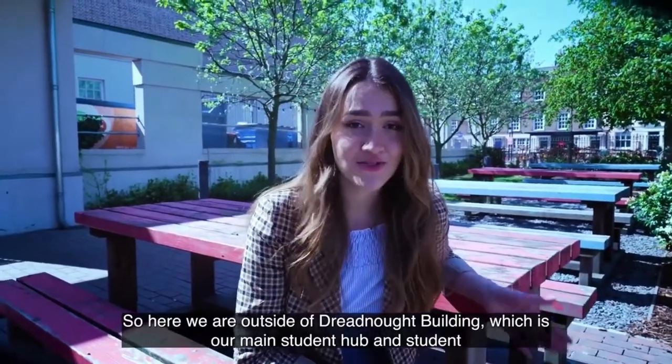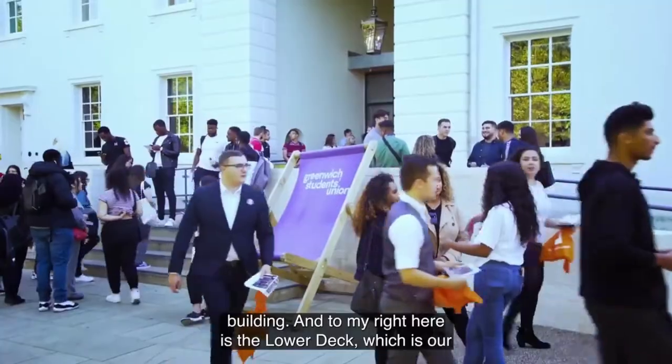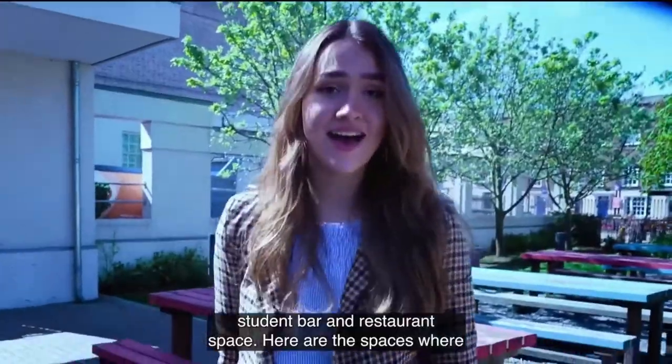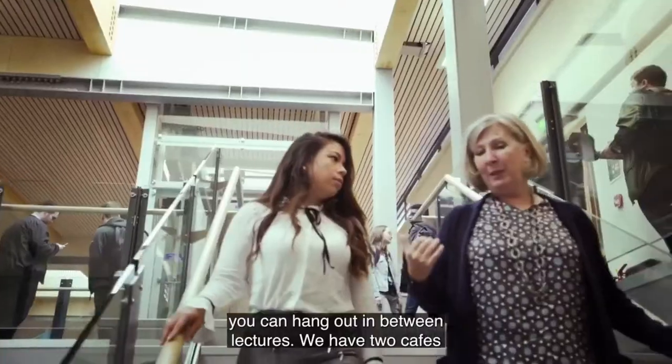Here we are outside the Dretnal building, which is our main student hub. To my right is the lower deck, which is our student bar and restaurant space — the spaces where you can hang out in between lectures.